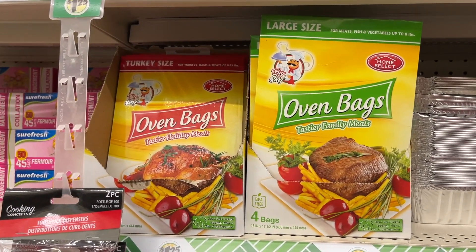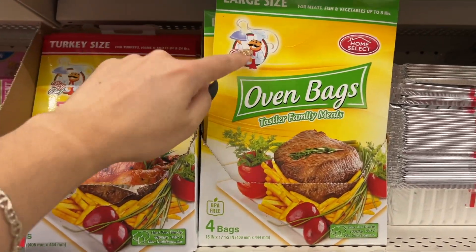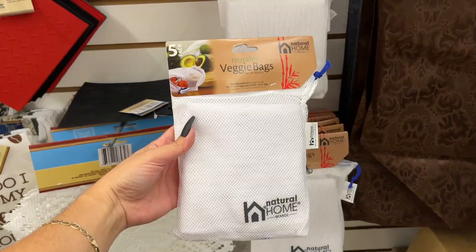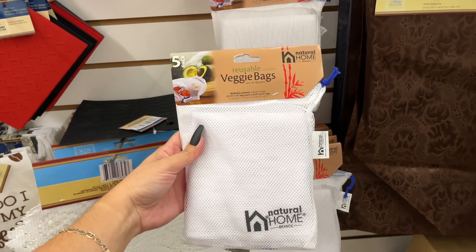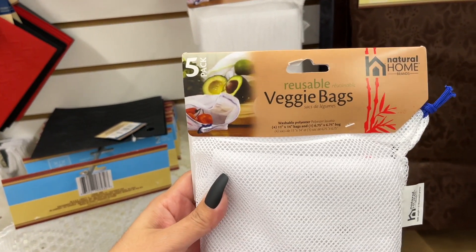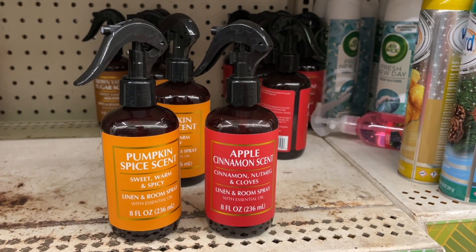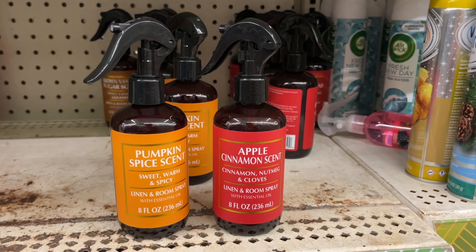Two options for oven bags: large size and turkey size. They still have these if you've been looking — great deal for when you go to the store. They have holiday scent room sprays if you're out looking for them.